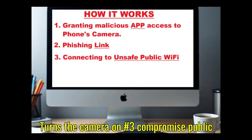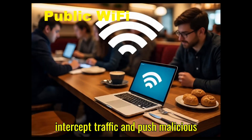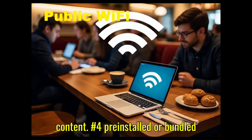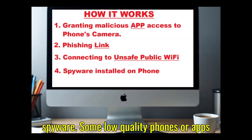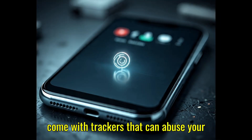Number three: compromised public Wi-Fi. On an unsafe network, attackers can intercept traffic and push malicious content. Number four: pre-installed or bundled spyware. Some low-quality phones or apps come with trackers that can abuse your camera.